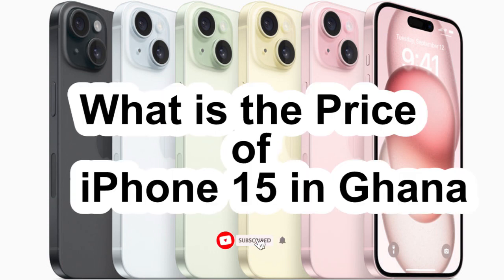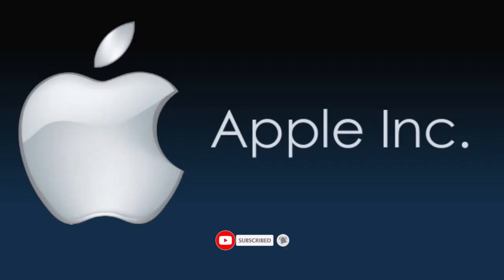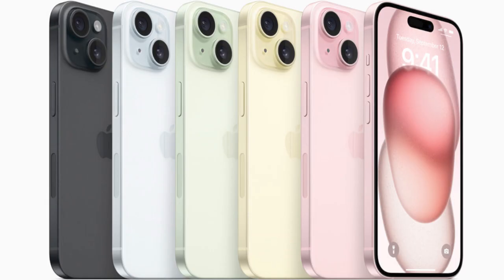What is the price of iPhone 15 in Ghana? Apple has released their flagship smartphone, the iPhone 15. It was announced in September 2023 as a successor to the iPhone 14 series.